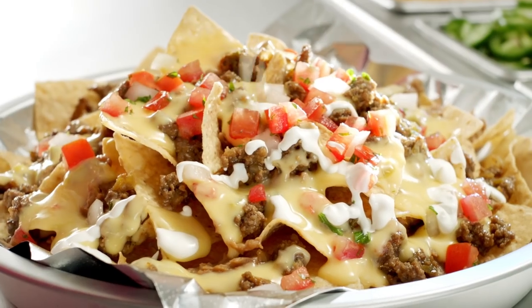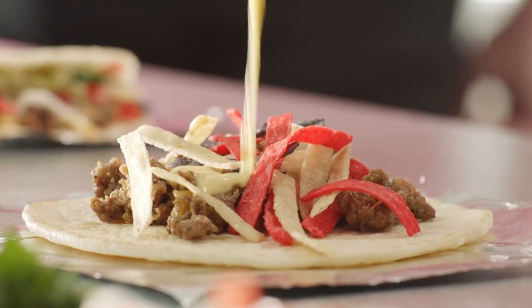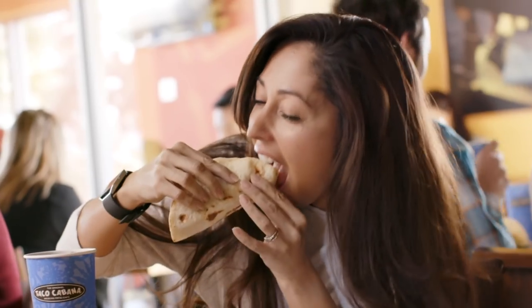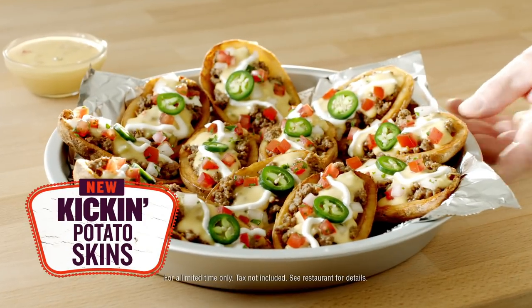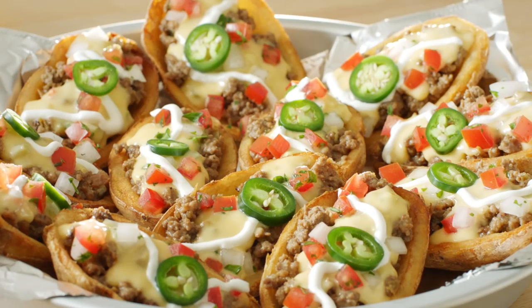New Kickin' Nachos, topped with sour cream and guacamole. New Kickin' Taco, topped with tortilla strips and queso for a tasty crunch. And new Kickin' Potato Skins, available in 3, 6, or 12 serving sizes.